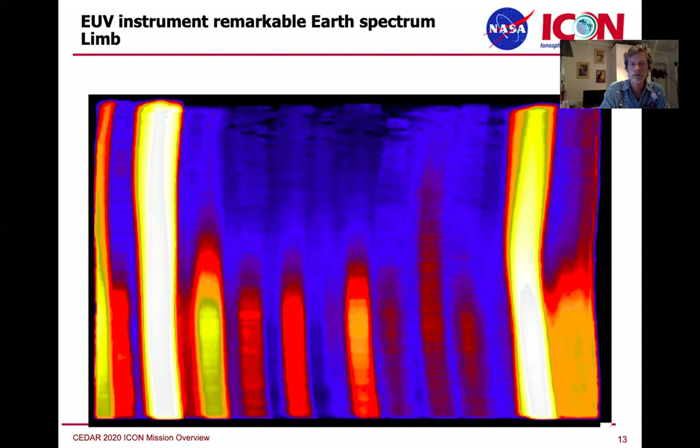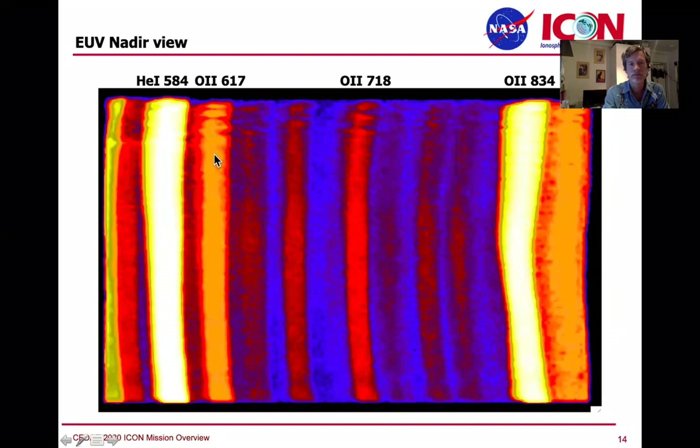Our requirement was to see the helium line and make sure it's not getting into our 617. We met our goal of separating those two lines, so we get a hold of the 617, which helps us for the O-plus densities by way of measures of 834. If you turn the whole instrument straight down and look at noon at the Earth, this is what the Earth looks like in those emissions — a calibration image that allows us to understand the shape of the lines as a function of altitude.